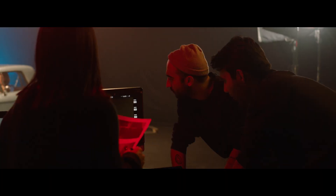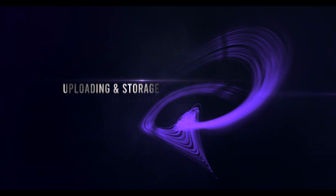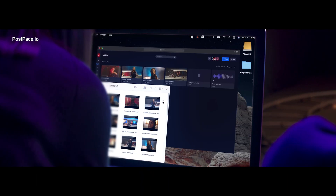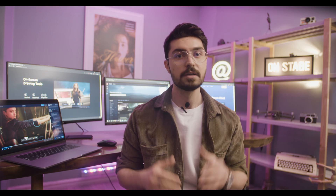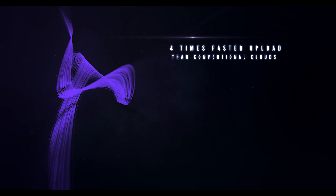What does that mean for video creators? By moving from unsecured physical storage to PostSpace Cloud Platform, post-production starts the moment footage comes out of the camera and gets uploaded onto the platform. High-speed file sharing is what you need right after shooting to make sure your recorded footage, audio files, and assets are delivered to post right on time. PostSpace offers upload speeds four times faster than services like Google Drive and Dropbox.